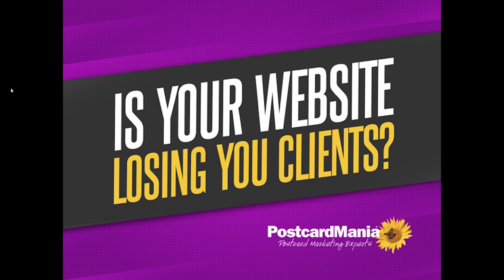Our webinar today is: is your website losing you clients? That's what we're going to be covering. It's 2016 — your website is your firm. People identify it as who you are. That perception, that website, is the reality in this digital age. So how can you ensure that your website not only looks good, but represents you and is an effective marketing tool for booking more appointments and getting you new clients?